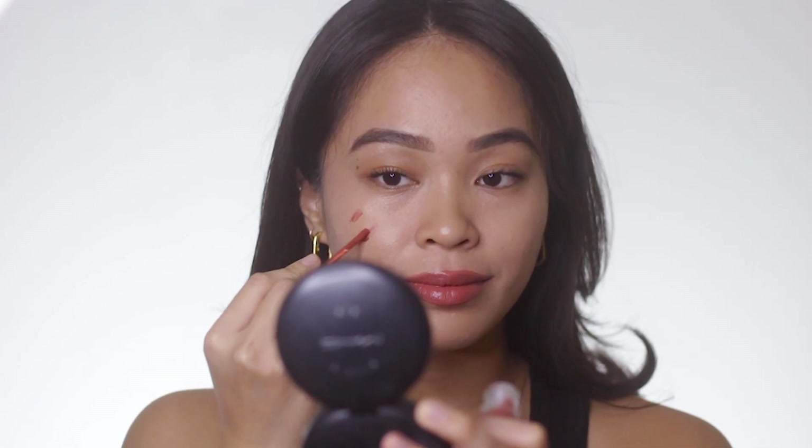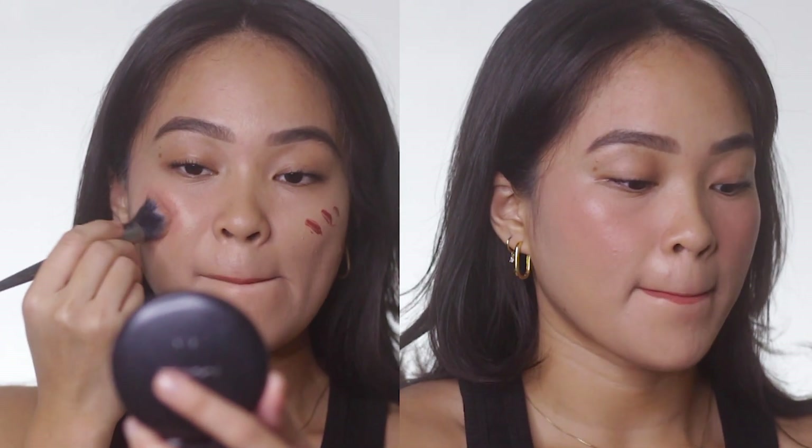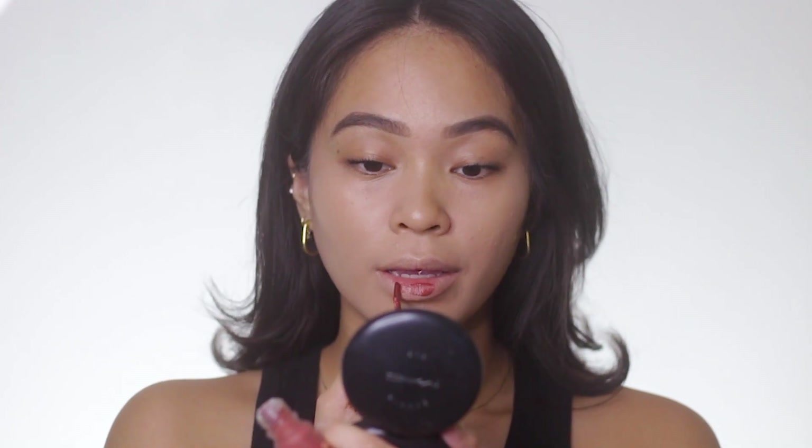The next blush shade is Lava Cake. Lava Cake is like a warm pinkish nude kind of shade. As a blush, I really like it. As a lippy, it's okay — it doesn't really appeal to me. It's the kind of pink that doesn't clash with Filipino skin, but it's also not an outstanding shade — it's just ordinary, just okay. I'm giving this a three.